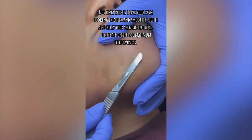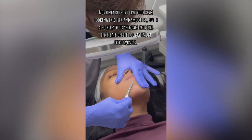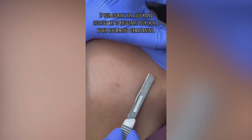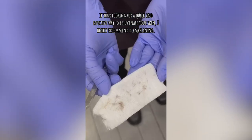Not only does it leave your skin looking brighter and smoother, but it also helps your skin care products penetrate deeper for maximum effectiveness. If you're looking for a quick and effective way to rejuvenate your skin, I highly recommend dermaplaning.